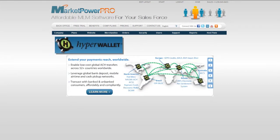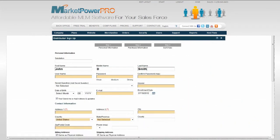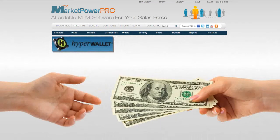HyperWallet: real-time integration will create your distributor's account as part of the enrollment process. No extra forms to fill out, no extra hassle. Real-time commission funding — process your commissions, close out the period, and pay your commissions right to your distributor's HyperWallet account.